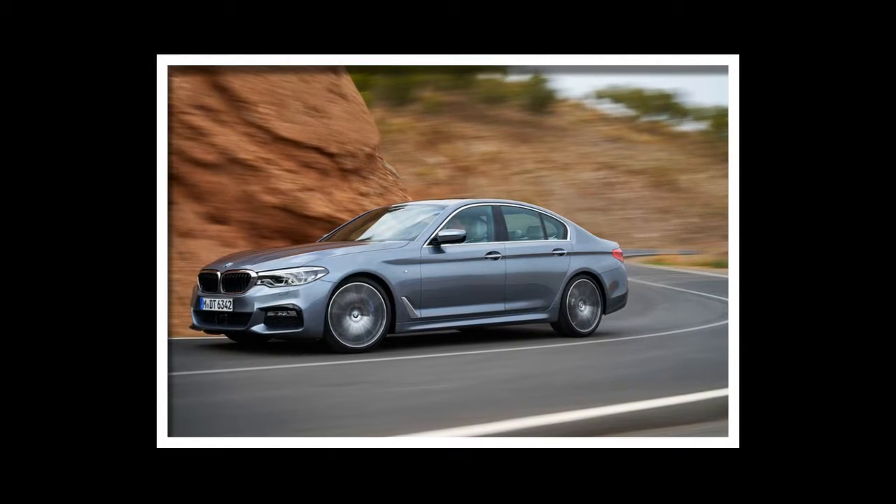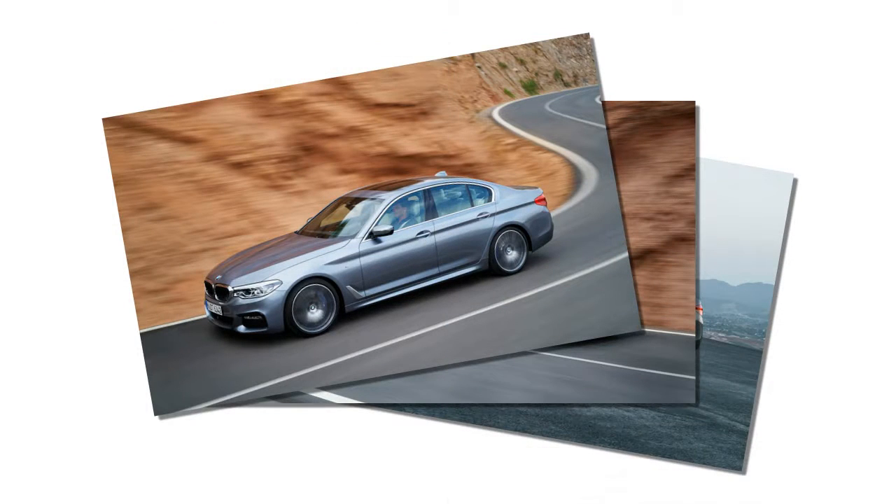At the rear, larger taillights containing LED elements wrap farther around onto the fenders.